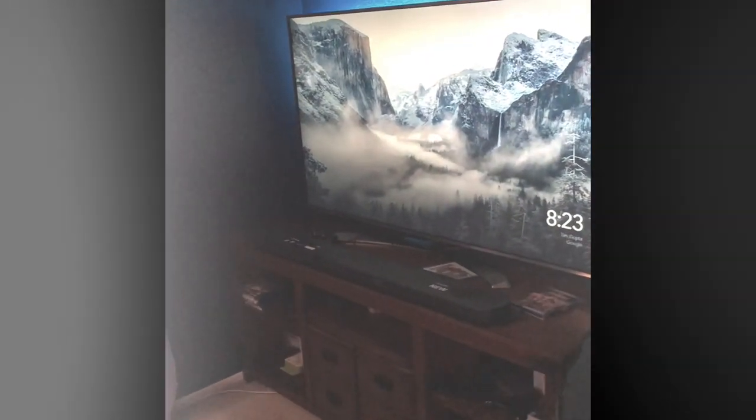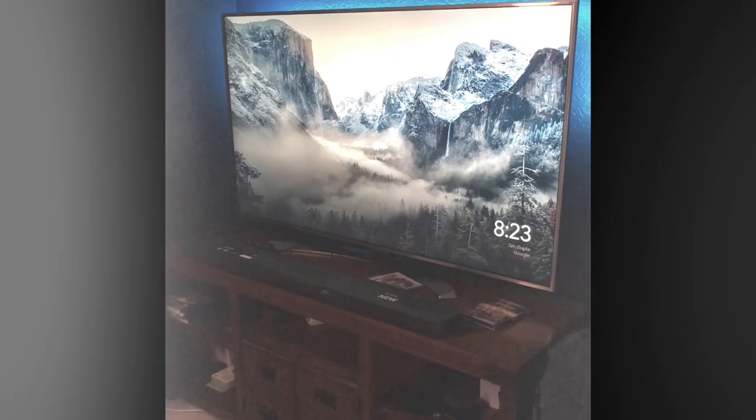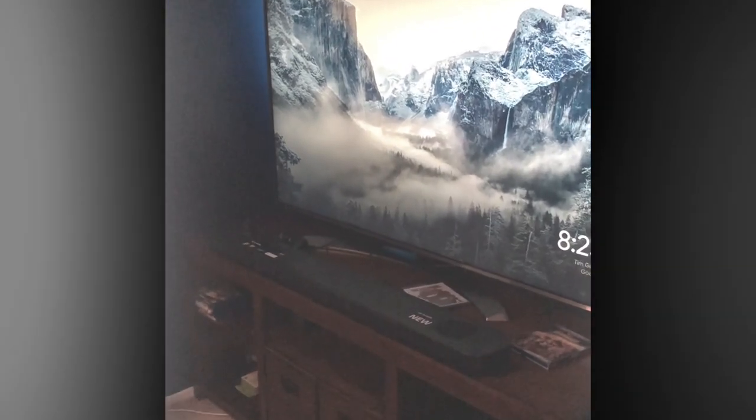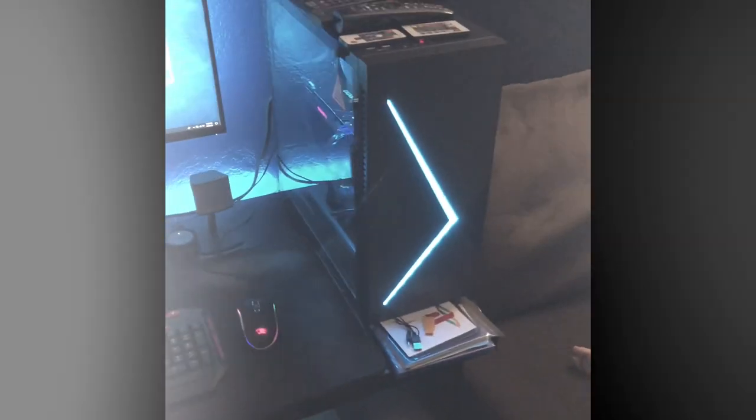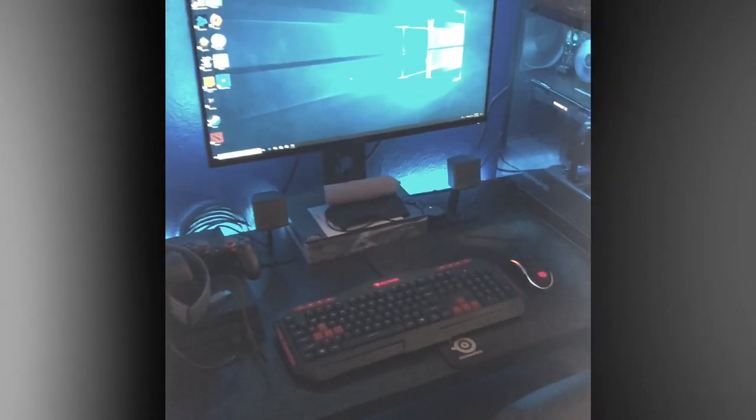So go ahead and take you through the setup of a casual gamer. I got a 65-inch TV right there. I don't play my video games there because Fortnite's frames will suck. I got a couch over here. There's Aiden again. My PC — this is my gaming setup, this is where all the magic happens right here.